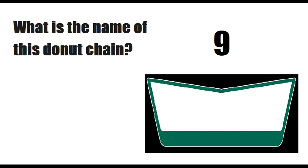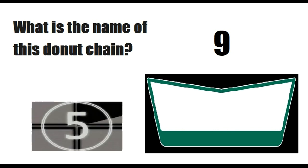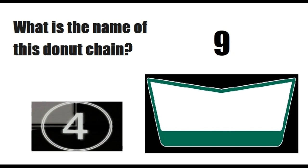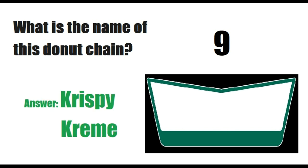What is the name of this donut chain? Answer is Krispy Kreme.